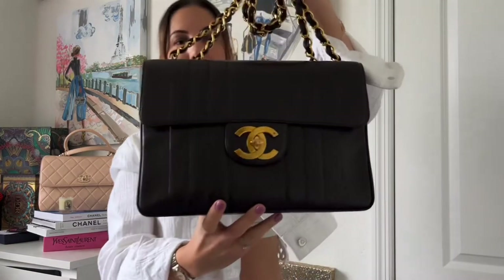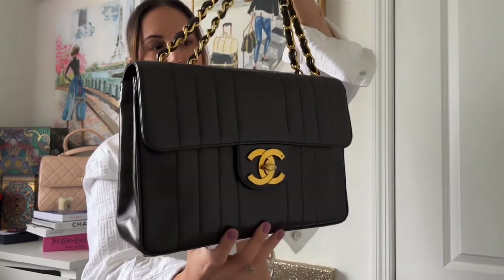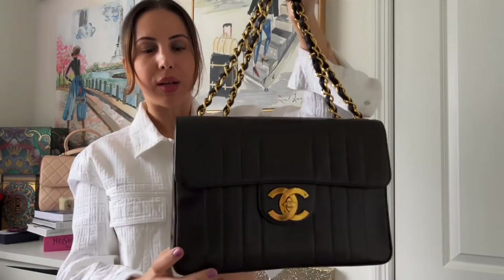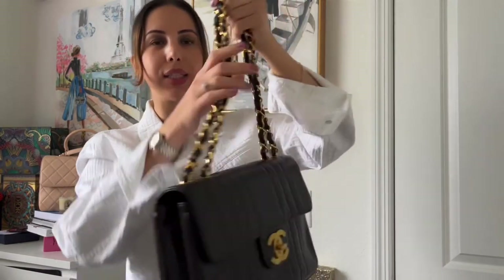Hello ladies, welcome back to my channel. Today I'll be doing a review of this very hard to come by Chanel Jumbo XL vintage bag — it is stunning. It's a very rare piece. The hardware is 24k plated, and the condition of this bag has never been redone, touched, or fully dyed. The leather is still so buttery and soft.